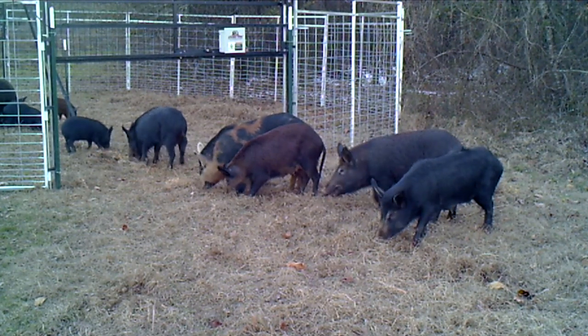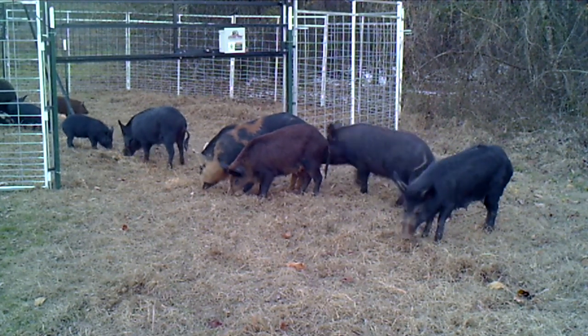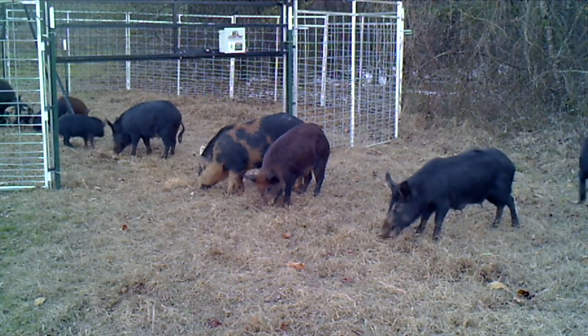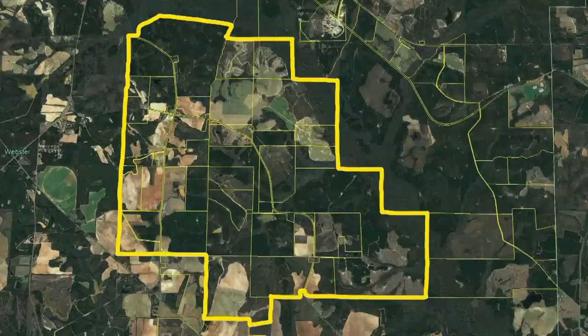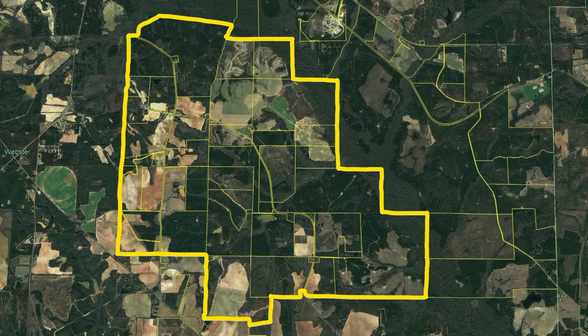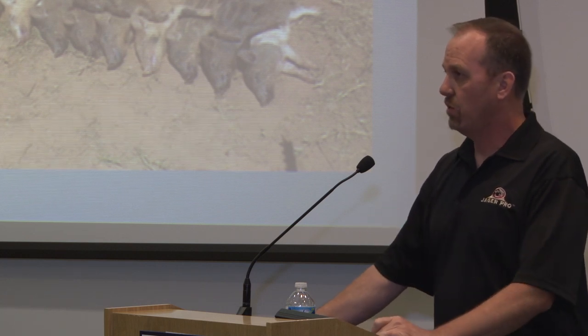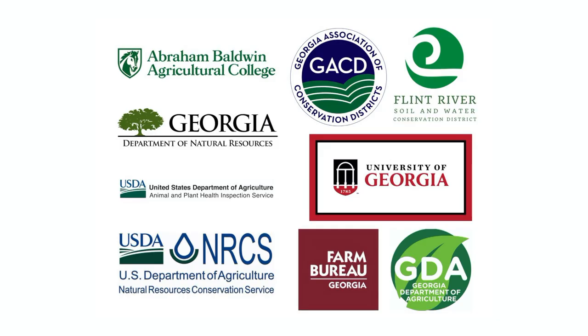YeagerPro has spent the last decade inventing the methods, patenting the technology, and proving the concept needed to eliminate feral pig populations. However, the most difficult task is getting people within the same county to cooperate and work together. The first challenge is to effectively communicate a single plan to multiple landowners with connected acreage. Currently, a collaborative attitude towards applying an integrated, whole-sounder approach does not exist.